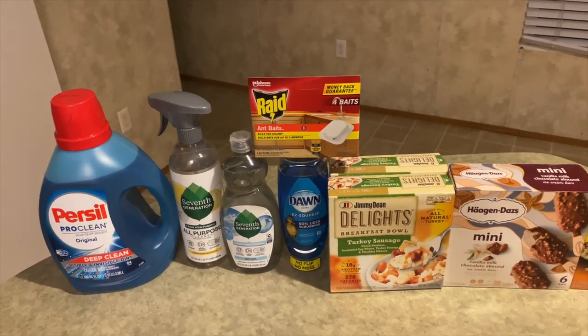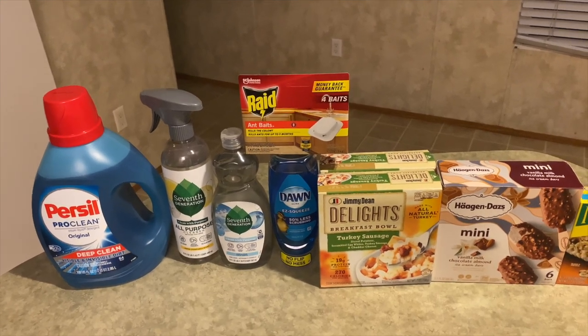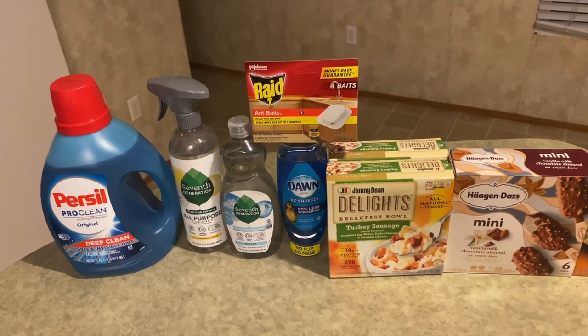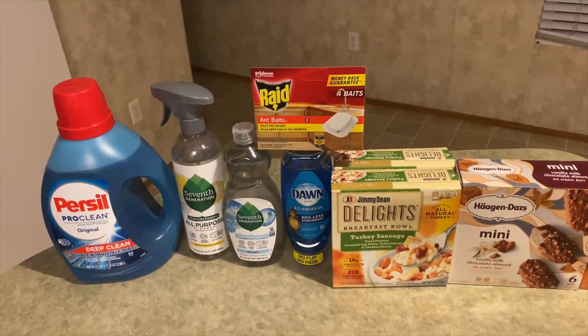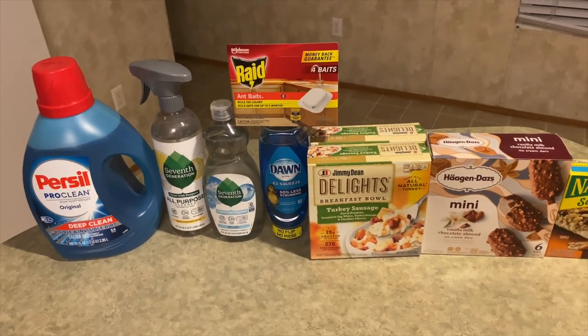Next I got the Seventh Generation all-purpose cleaner. This was $4.47. I got back $1.00 from Ibotta, 75 cents from Alexa, 75 cents from Swagbucks, and 1,000 points from Fetch — making this item a final cost of 97 cents.